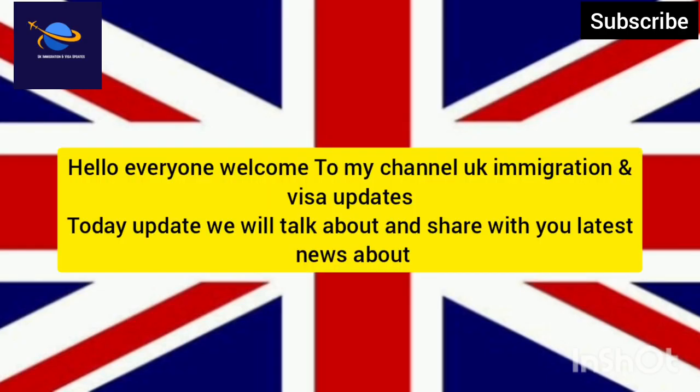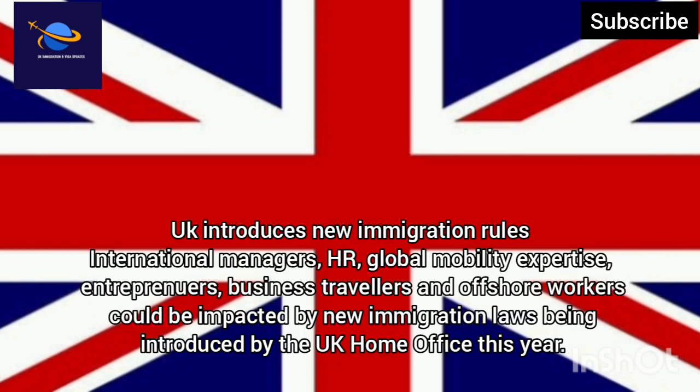Hello everyone, welcome to my channel UK Immigration and Visa Updates. Today we will talk about and share with you the latest news about UK introduces new immigration rules — international managers, HR, global mobility expertise, and entrepreneurs.